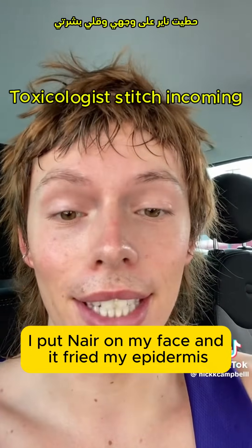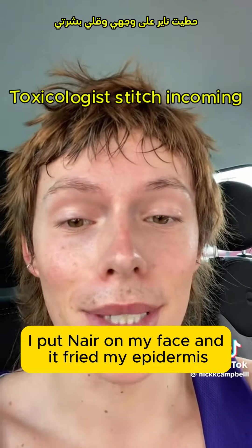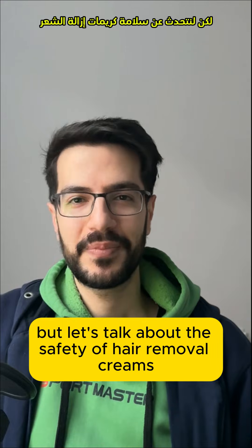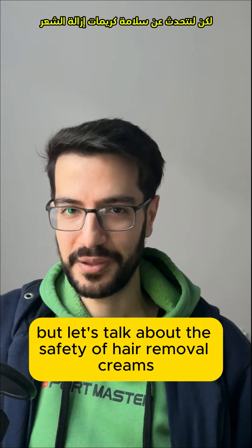I put Nair on my face and it fried my epidermis. Unfortunately, this looks so painful and I'm sorry about the situation, but let's talk about the safety of hair removal creams.